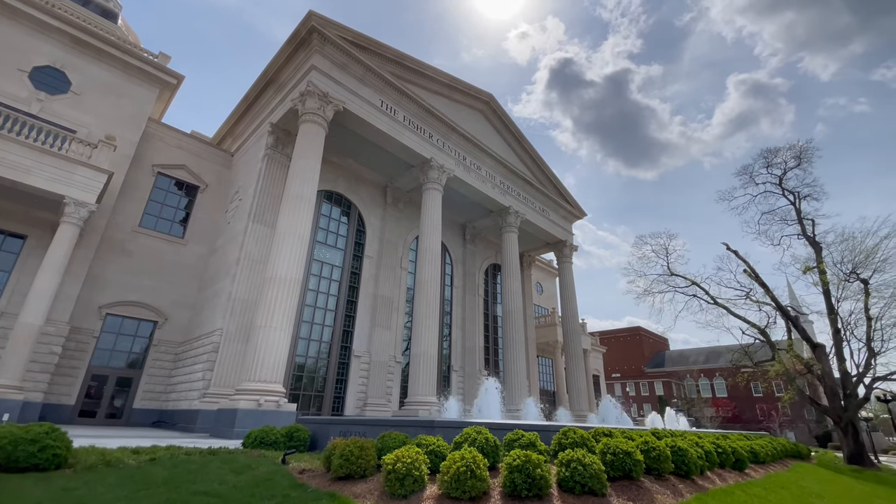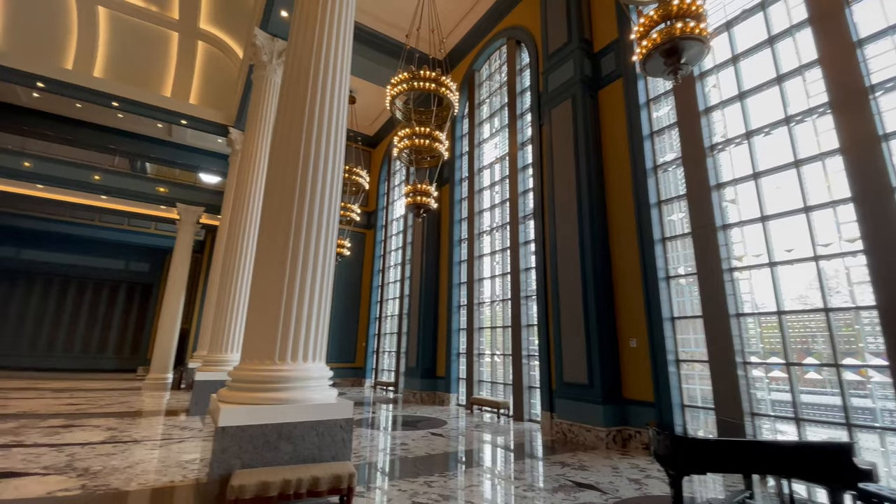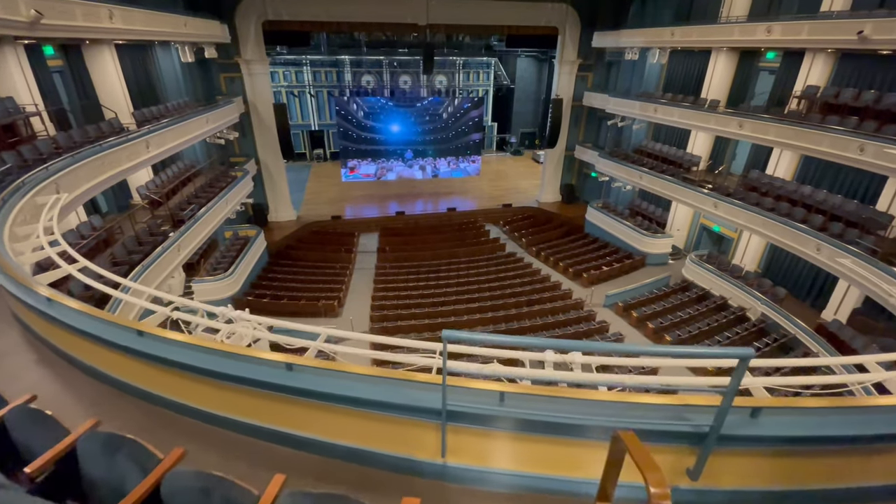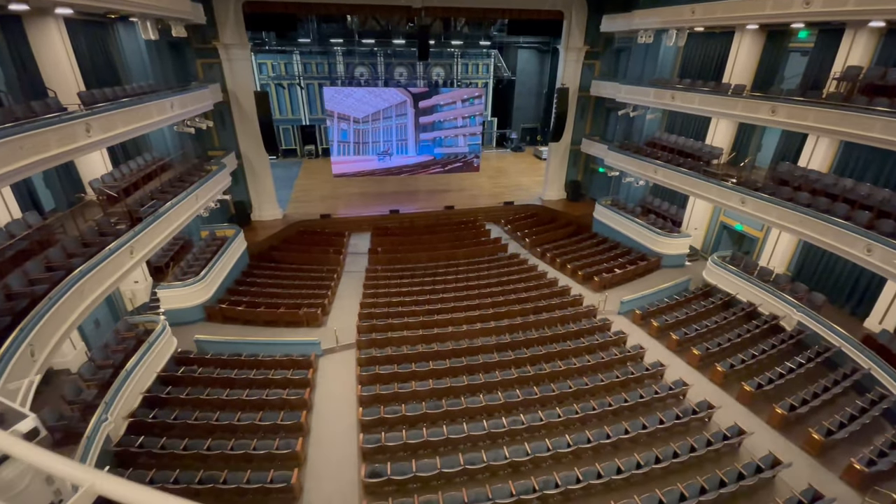When the building was brand new, they had projected for a projector and a screen to be purchased. That wouldn't work because where they place the projector is right in front of a seated position. So unless they didn't want to sell those positions, we needed to go with the LED wall.